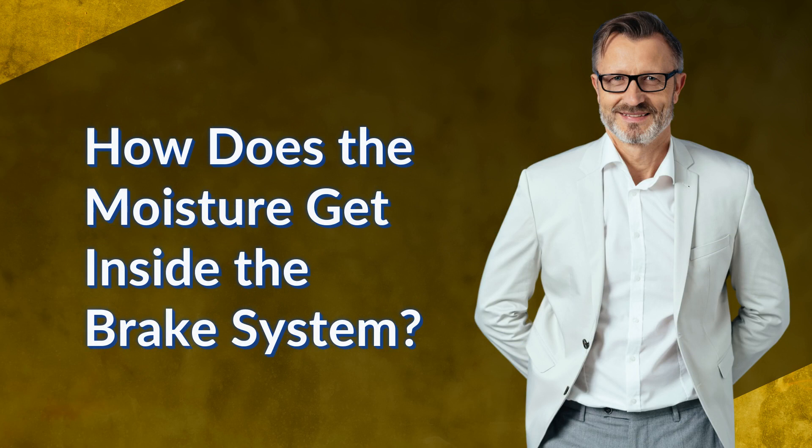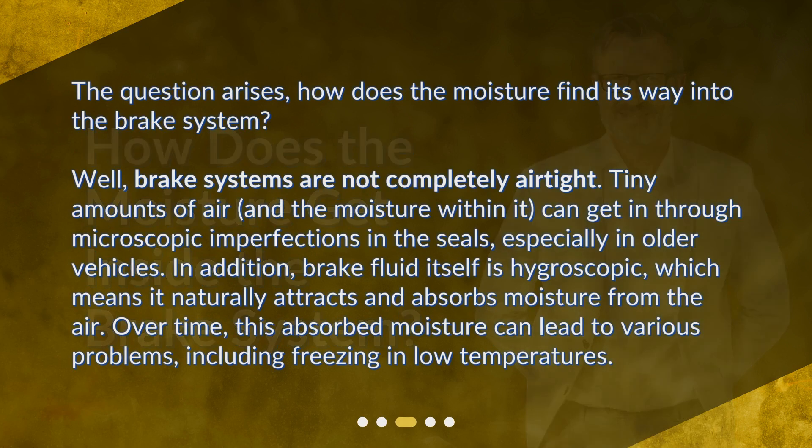How does the moisture get inside the brake system? The question arises: how does the moisture find its way into the brake system? Brake systems are not completely airtight. Tiny amounts of air, and the moisture within it, can get in through microscopic imperfections in the seals, especially in older vehicles.